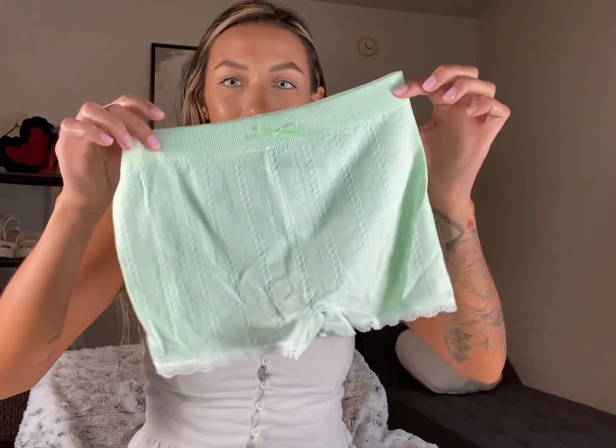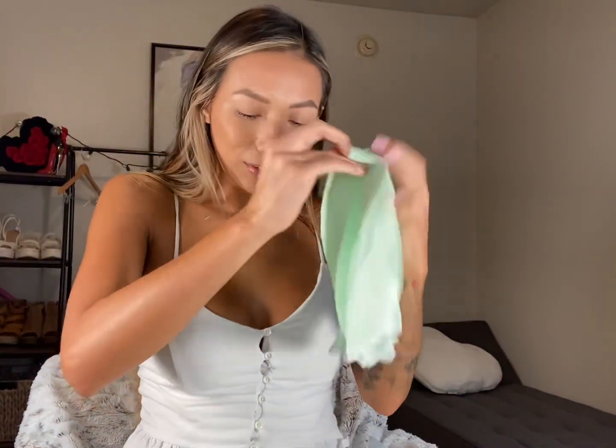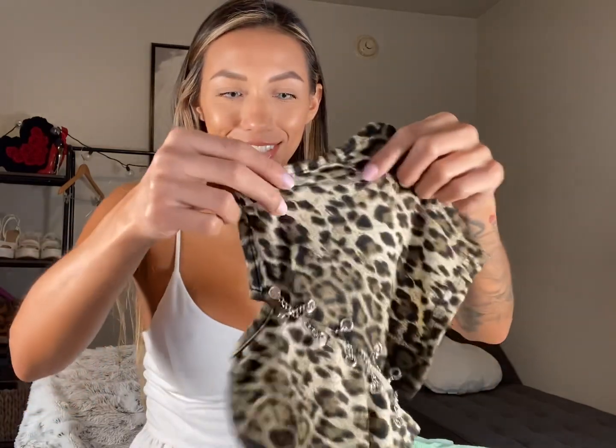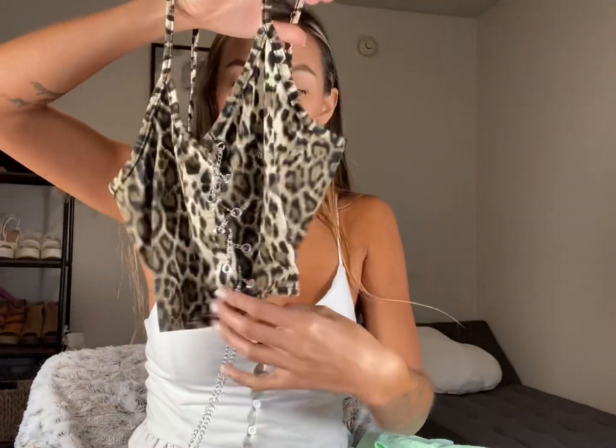Oh my gosh, this is so cute. I wanted to buy this for a while but just kept stalling. It's a set — a pretty mint color. So that's the top, and it also came with these cute little shorts. And then this top — that is adorable. I don't know if you can tell, but there's a chain that ties it together. This is going to look really cute for a night out if you're feeling spunky.